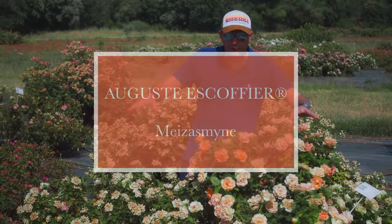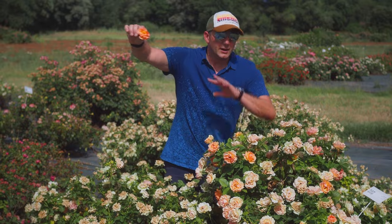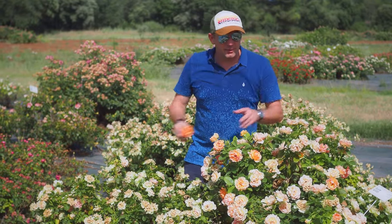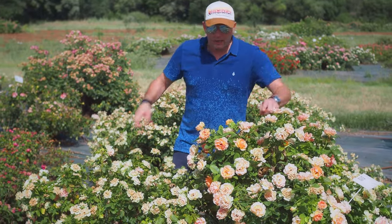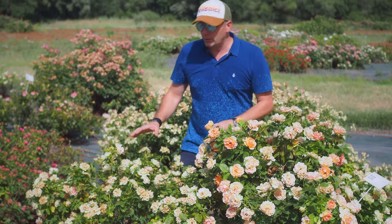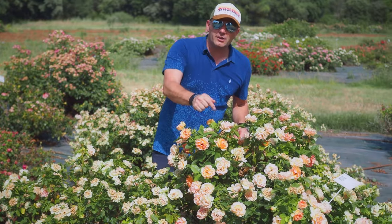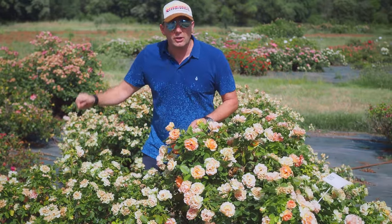This is the August Escoffier rose — a really beautiful rose. Look how many flowers there are. The difference between the two plants here is that one was cut back and the other was untouched. That shows you that Mayo roses are really tough, because the one that was untouched is actually better than the one that was cut back.